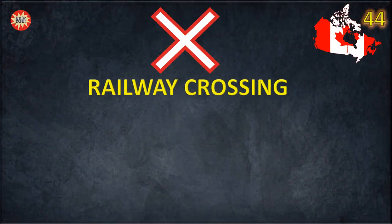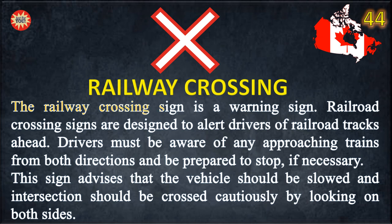Railway crossing. The railway crossing sign is a warning sign. Railroad crossing signs are designed to alert drivers of railroad tracks ahead. Drivers must be aware of any approaching trains from both directions and be prepared to stop if necessary. This sign advises that the vehicle should be slowed and the intersection should be crossed cautiously by looking on both sides.